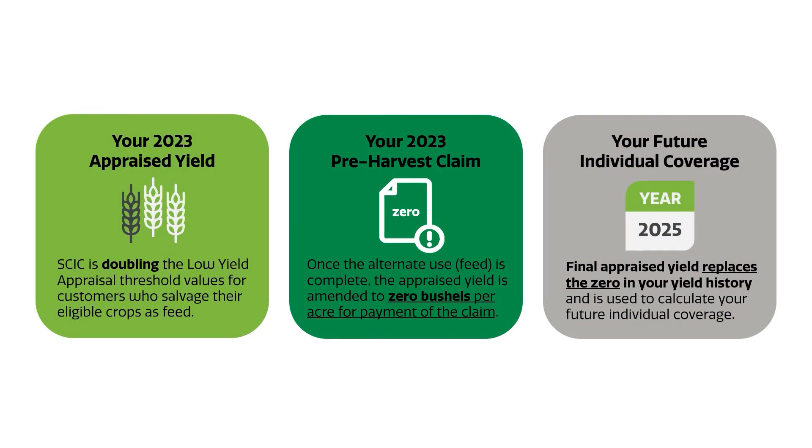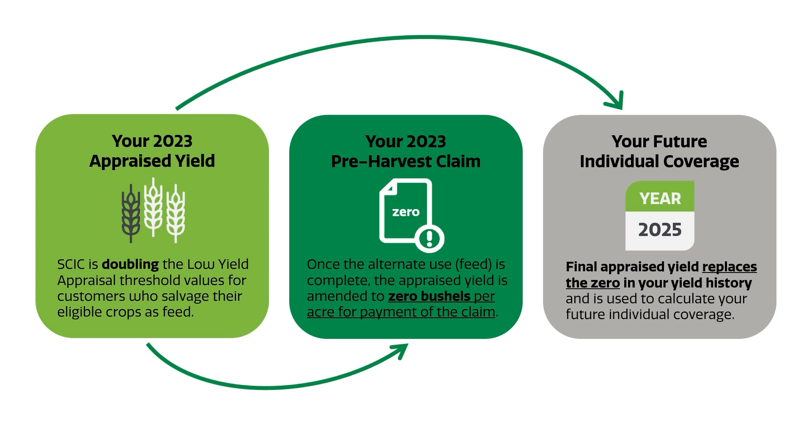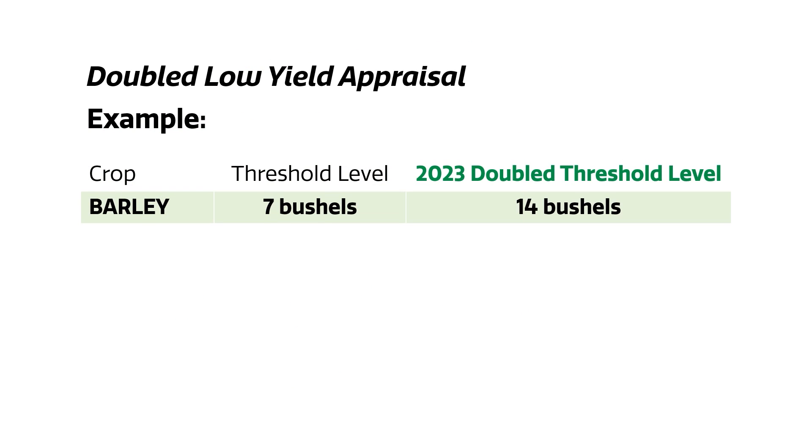It's important to know that those doubled low yield appraisal thresholds are just that. If your yield is at or below that threshold, we'll use your actual appraised yield towards the coverage and we'll use a zero towards your claim. For example, a crop like barley — our normal threshold is seven bushels an acre. When we double it, it's 14.